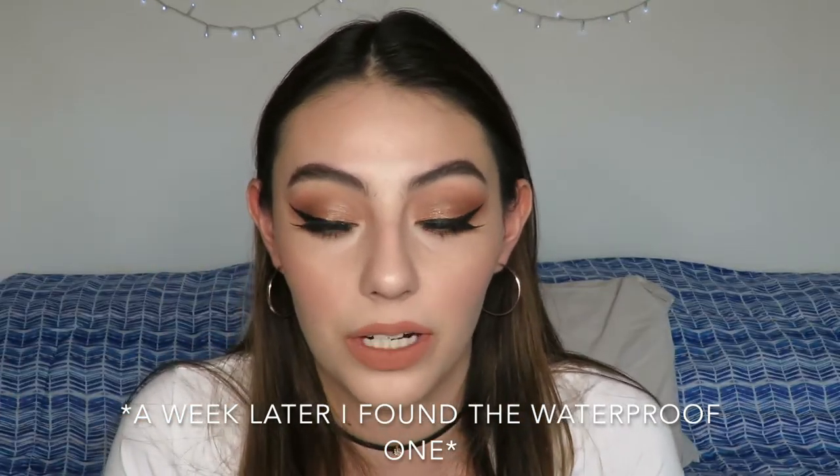Now for eyes, I have the Maybelline Lash Sensational Luscious Full Fan Effect Waterproof Mascara. It's not like the pink one — they don't have the same wand, but it's a similar concept. The regular lash sensational is great but it makes my lashes drop because it's not waterproof. This waterproof version keeps my eyelashes up all day. I think it's also the combination of my ELF eyelash curlers, which are $1 in the USA. The plastic piece inside and the curlers are actually really nice — I do recommend those.